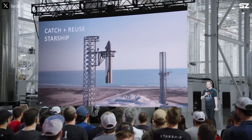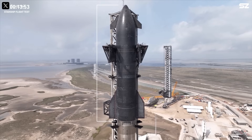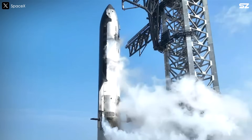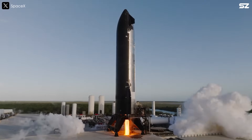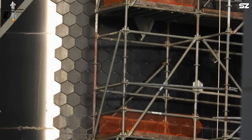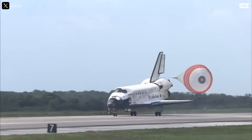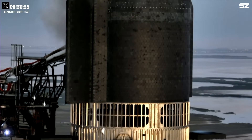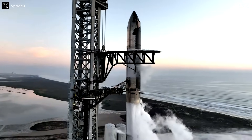Moving on to the Starship upper stage, the vehicle has received a modest boost in size and capability. The ship now measures 52.1 meters in length and holds 1,550 tons of propellant — 50 tons more than the Starship 2 specifications announced in April 2024 — and can generate 1,600 tons of thrust. Starship Block 3 will also feature an advanced fully reusable heat shield. Elon Musk emphasized that achieving a fully reusable heat shield is extremely difficult, something even the Space Shuttle was never able to accomplish. However, SpaceX is committed to making it work, and Musk stressed that while it is extraordinarily challenging, it is within the laws of physics.